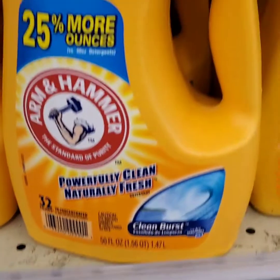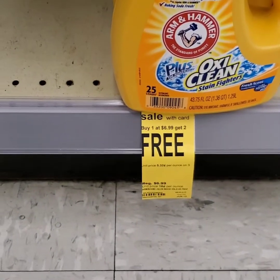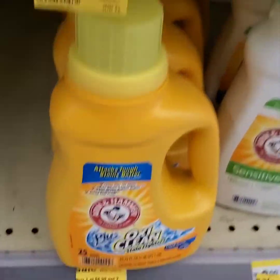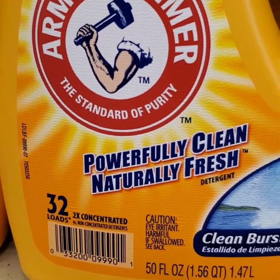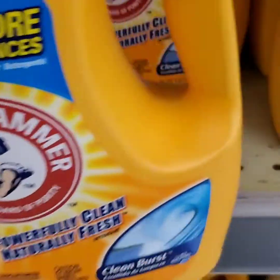I'm back and I'm going to do the Tide deal again, but I'm going to try the Arm & Hammer since I didn't do it the other day. It says buy two get one free — this one is 25 ounces and the other is 32 ounces, and I'm going to get more bang for my buck by getting the 32-ounce.